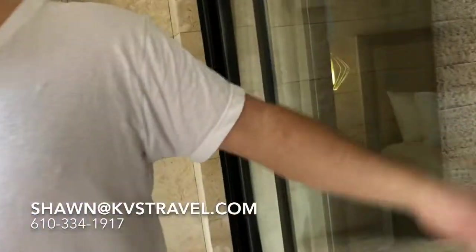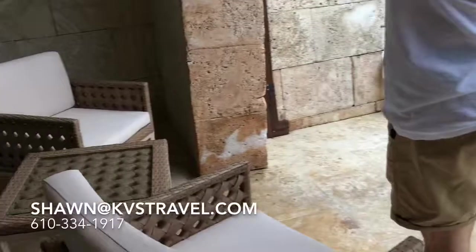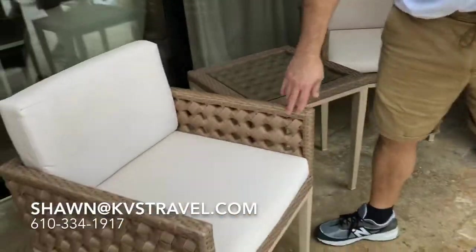TV and King size bed. The furniture out here is brand new — really nice. But that sofa is brand new too. This furniture is really nice, I like it.